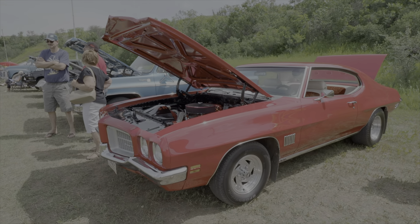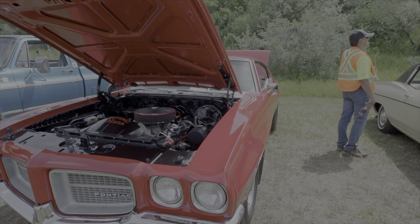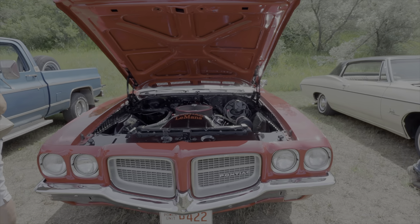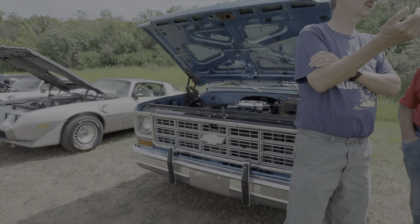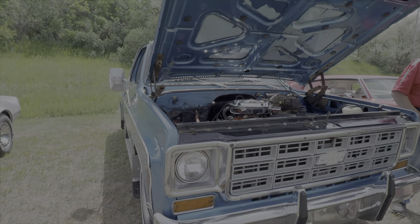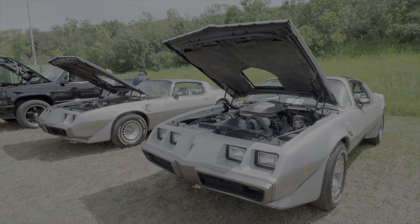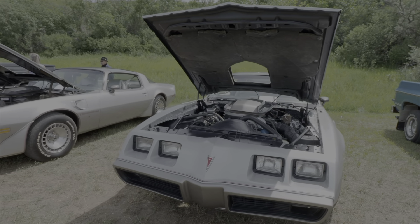This is a Le Mans Sport '71 — you don't see many of these cars. I was talking to this fella earlier and he's had this car since he was 16. Here's a nice shape square body truck; I understand this guy just bought it and it was a fair price.